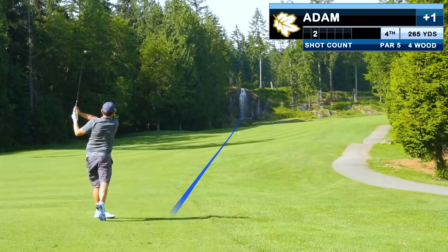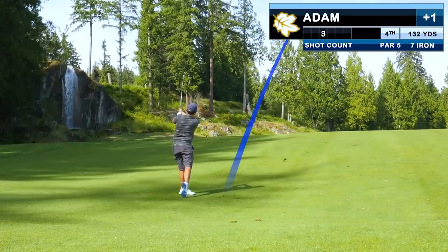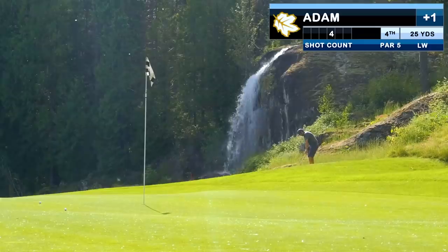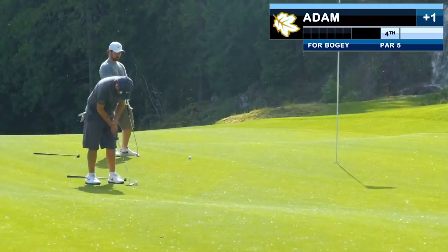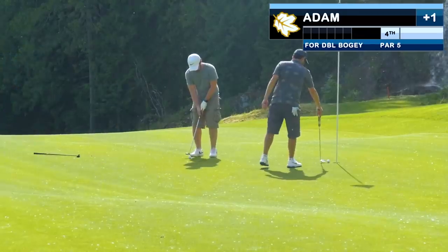The second shot on the par 5 is not fantastic, and playing uphill I just don't get away with it. The third shot, playing another 20 yards uphill, comes up short. This is a really tough chip — I try to land it just where it lands but it gets caught up, and suddenly after being green high in regulation I'm doing a whole lot of hacking around. We have to take a double.